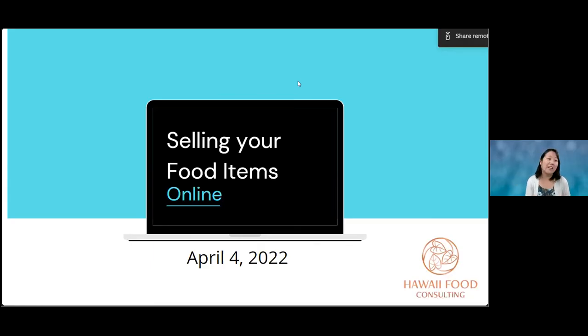Thank you for joining me today. I'm going to be going over selling your food items online — we're going to talk about selling foods in just Hawaii and then also to the mainland, with other watchouts for you all. This is a two-hour session. We may have a break depending on how you all are doing, and if you have any questions put in the chat or the Q&A, and I'll try my best to answer your questions during the presentation, or after.